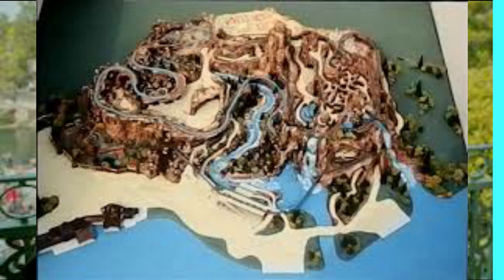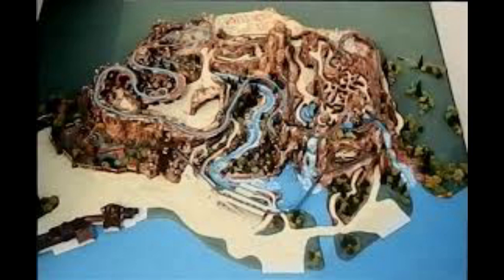This ride was designed by legendary Imagineer Tony Baxter, who worked on Splash Mountain and was also working on the Princess and the Frog redo of Splash Mountain. The ride design engineer was Bill Wilkins, who worked very closely with Tony Baxter. This ride was designed for Walt Disney World but was put on hold due to the opening of Pirates of the Caribbean.